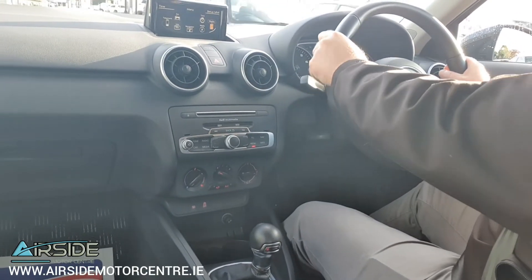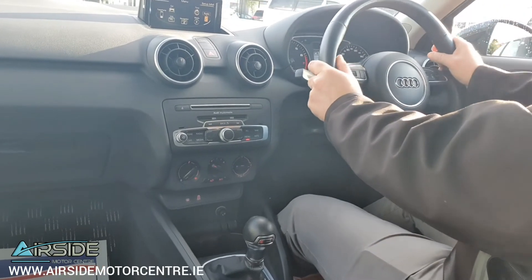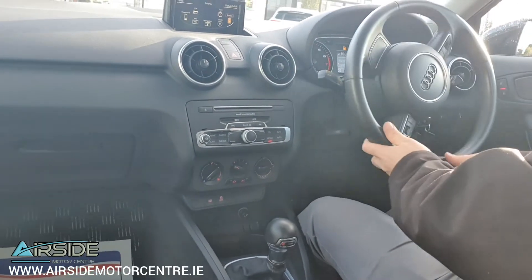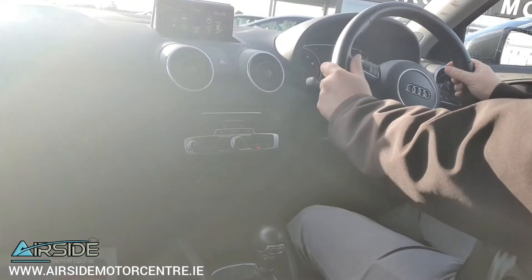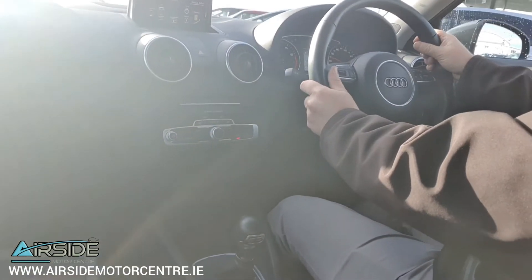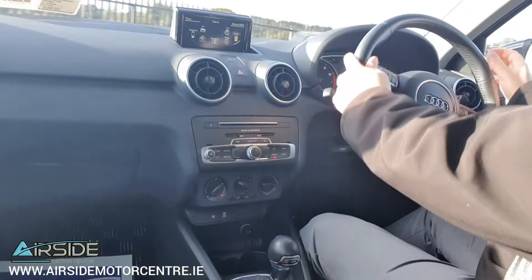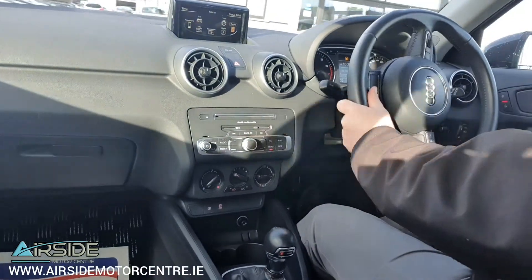Now with it being a one litre petrol engine it's got 95 brake horsepower, but it has the TFSI engine in it so it's got a nice bit of power as I'll show you. It's got really decent power for a one litre engine.